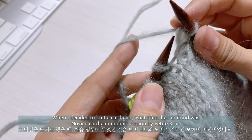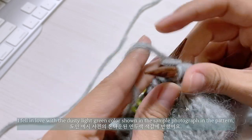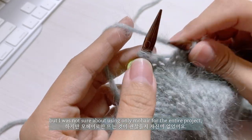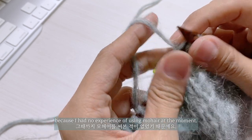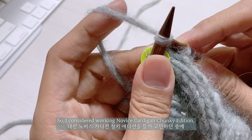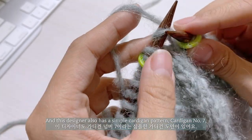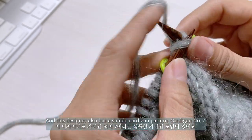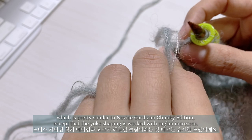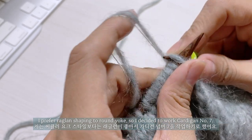When I decided to knit a cardigan, what I first had in mind was the Nobis Cardigan Mohair version by Petite Knit. I fell in love with the dusty light green color in the sample photograph, but I was not sure about using only mohair for the entire project since I had no experience with it. So I considered the Nobis Cardigan Chunky Edition, but then I came across another popular designer, My Favorite Things Knitwear. This designer also has a simple cardigan pattern, Cardigan No. 7, which is pretty similar to Nobis Cardigan Chunky Edition, except that the yoke shaping is worked with raglan increases. I prefer raglan shaping to round yoke, so I decided to work Cardigan No. 7.